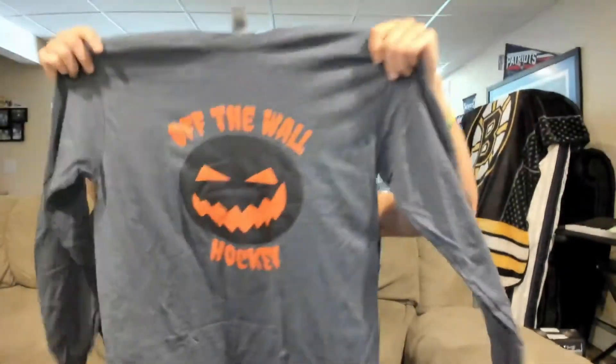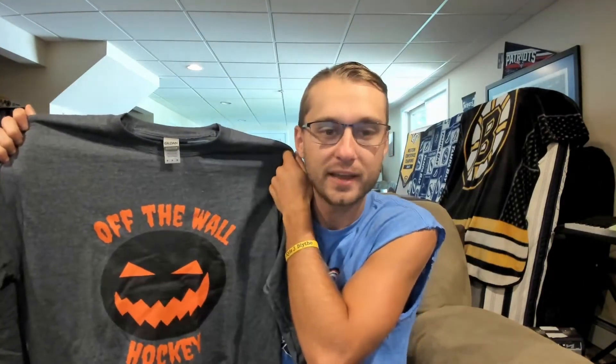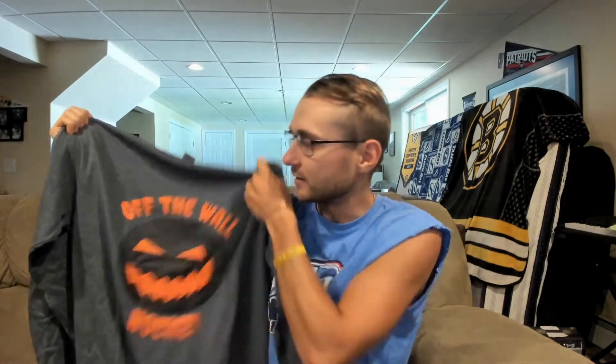I got a gray long sleeve with the Halloween puck on it. I actually like this design a lot — it was pretty fun to make. Basically I took a hockey puck design and put a jack-o-lantern face on it, and it came out pretty darn good. The same off-the-wall Halloween font looks cool, the face came out great, it's printed really nicely — you can see the detail in it.